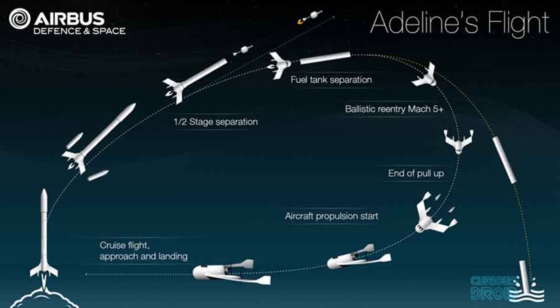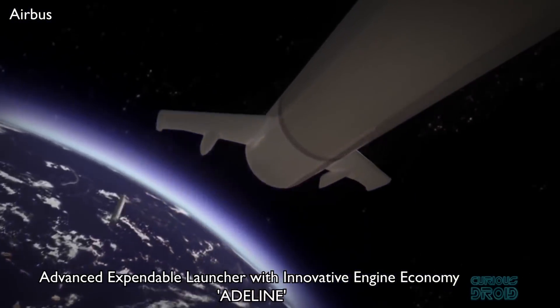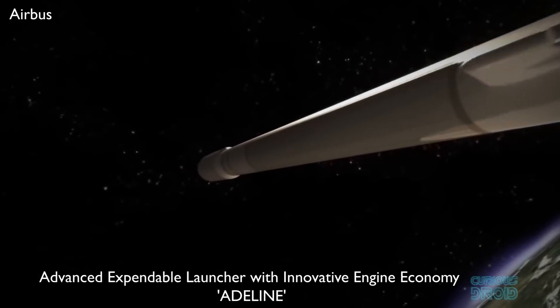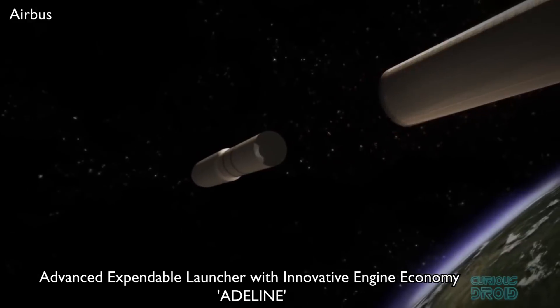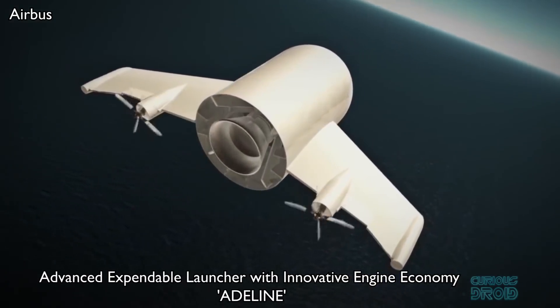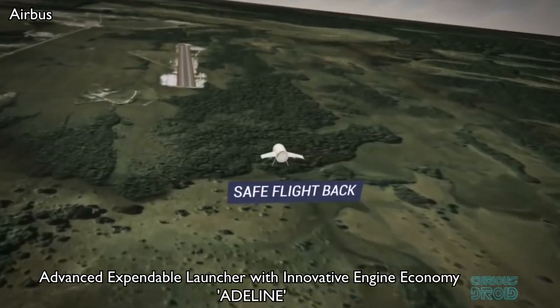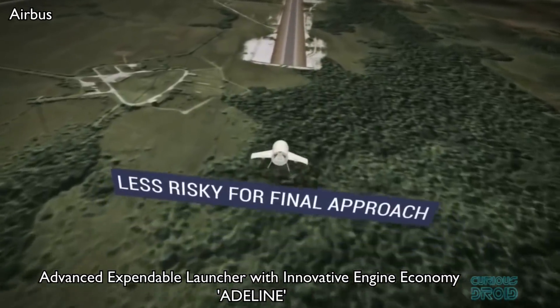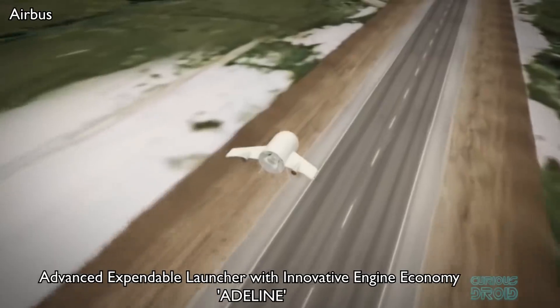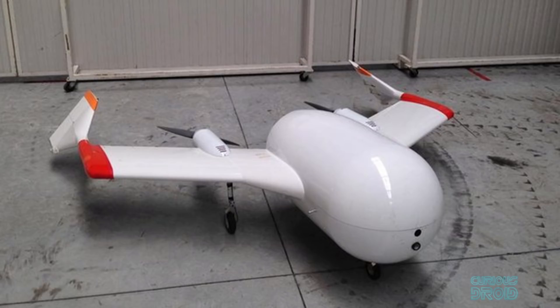ESA has recently funded a new reusable first-stage booster designed at Airbus to work with the upcoming Ariane 6 launcher. The Advanced Expendable Launcher with Innovative Engine Economy, or Adeline, uses an unusual set of aerodynamic features to potentially achieve the most efficient and capable flyback yet. Once the first-stage fuel is expended, Adeline separates and re-enters the atmosphere, protected from the heat by a shield in the nose. Once in the denser part of the atmosphere, the booster uses wings and a pair of propellers to maneuver to a horizontal landing on a runway. Propellers can achieve even better efficiencies than jet engines, meaning even less fuel needs to be reserved for the flyback.